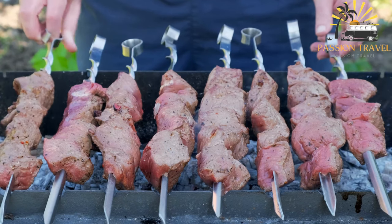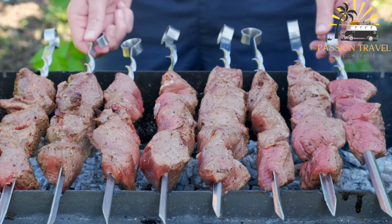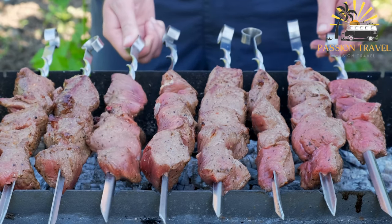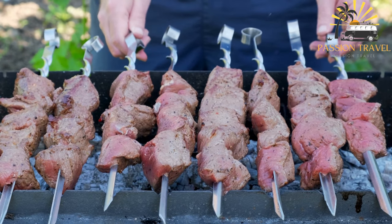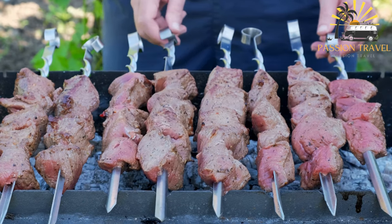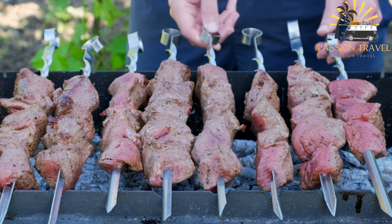Kebabs are a popular dish that originated in the Middle East and South Asia. The dish typically consists of small pieces of meat, such as lamb or chicken, marinated in a blend of spices, then skewered and grilled over an open flame. Vegetables such as onions, peppers, and tomatoes are also commonly added to the skewer. Kebabs can be found in many variations across the world, with different meats, vegetables, and seasonings used depending on the region.